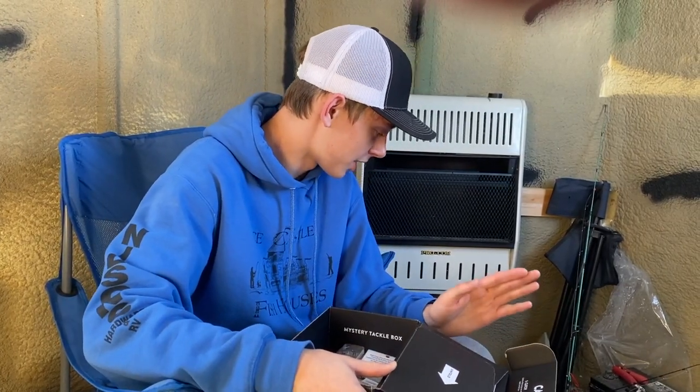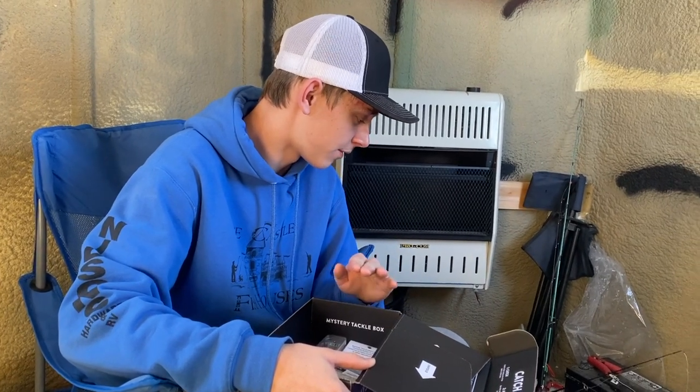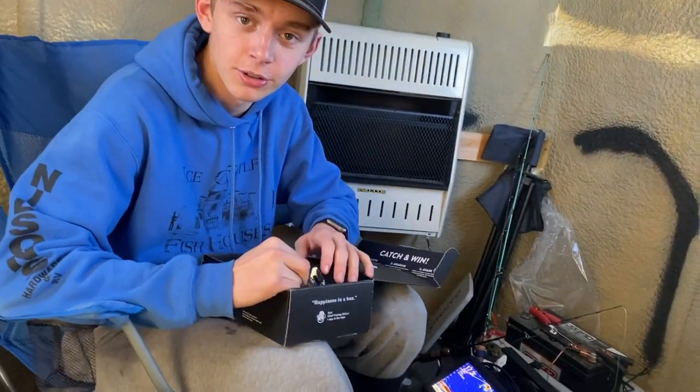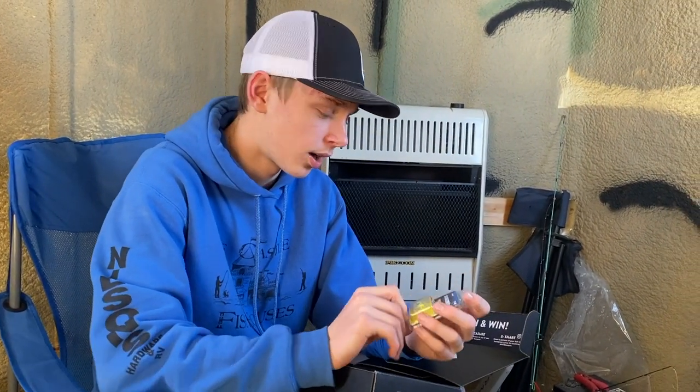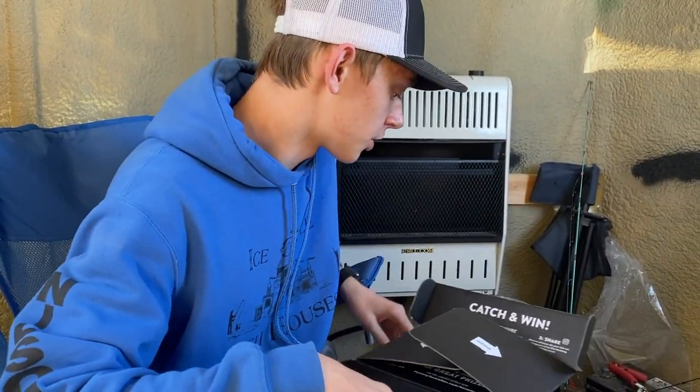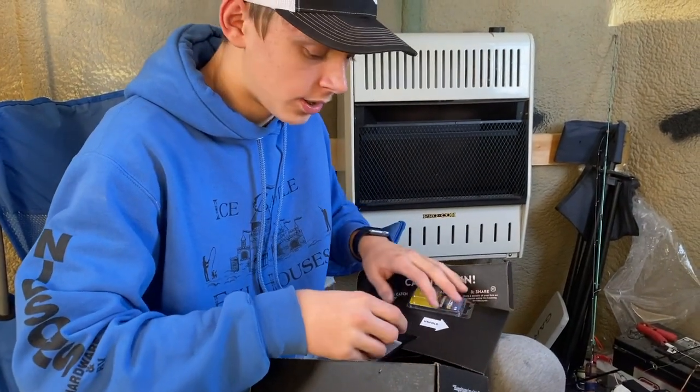Here we have our December Ice Box. Use code CCOutdoors at checkout — there's a link below. The great thing about Mystery Tackle Box is it lets you try new things, because I'm just stuck in my ways. The first item is the Sub-Zero by Castaway Premium Tungsten — a chartreuse winter bread jig. Good for crappie, walleye, anything you really want.